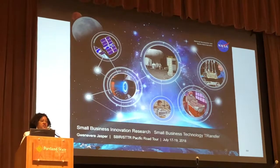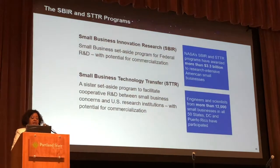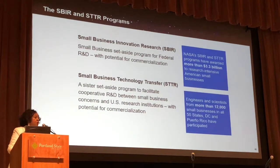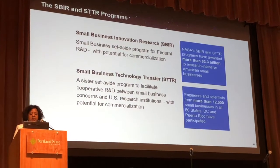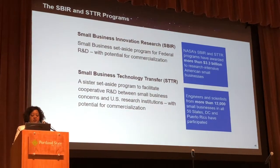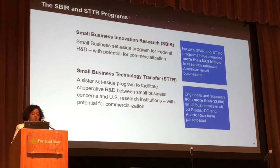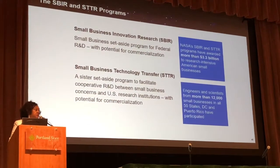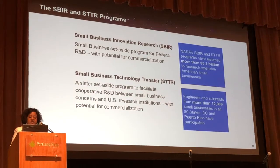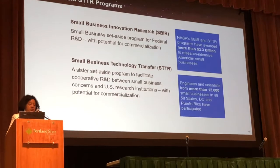Hi, I'm Gwinniver Jasper, and I'm from NASA. What we want you to know about the program is that with the SBIR and STTR program, we have more than 3.3 billion dedicated to research involving American small businesses.